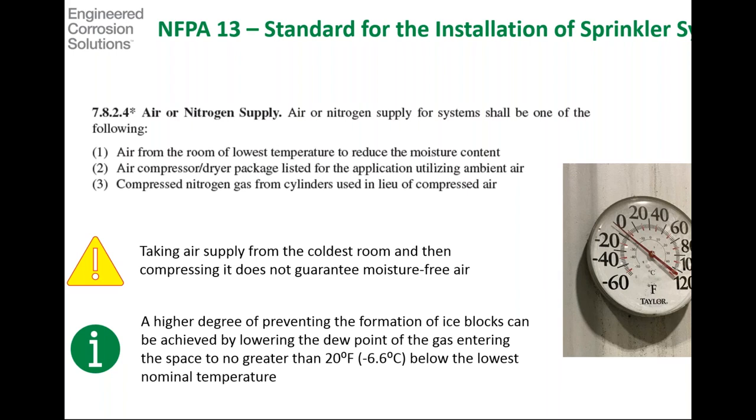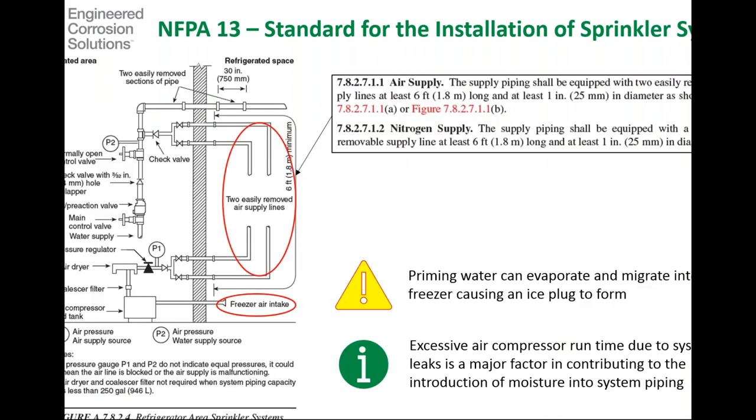The NFPA 13 handbook tells us that for a best practice — a higher degree of preventing formation of ice blocks — we should reduce the dew point of the gas going into our system to be no more than 20 degrees below the lowest nominal temperature in the freezer environment for which the fire protection systems are installed. That's something we're going to see revisited in FM 8-29. As we progress through the standard, we'll get into some piping configurations for NFPA 13 showing how they want you to pipe the source air when it's going into the freezer environment — for those environments below 32 degrees Fahrenheit.